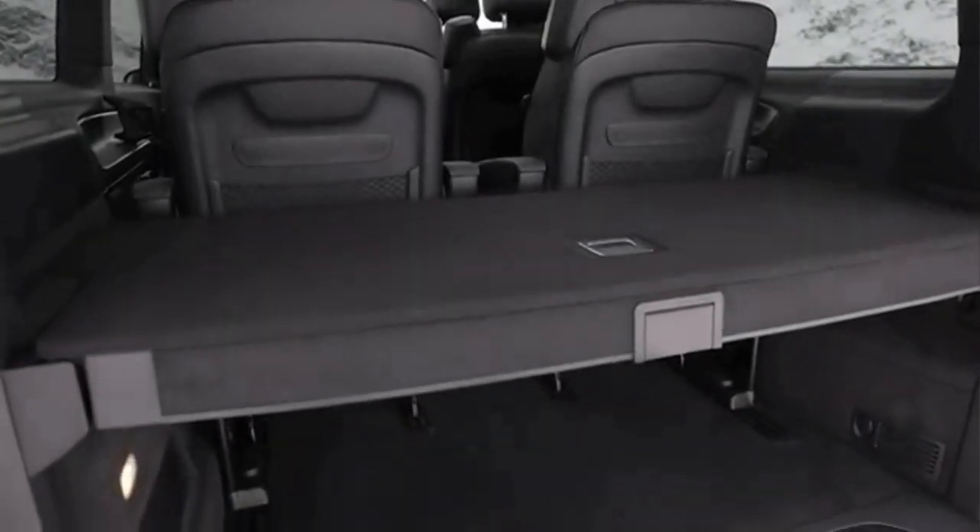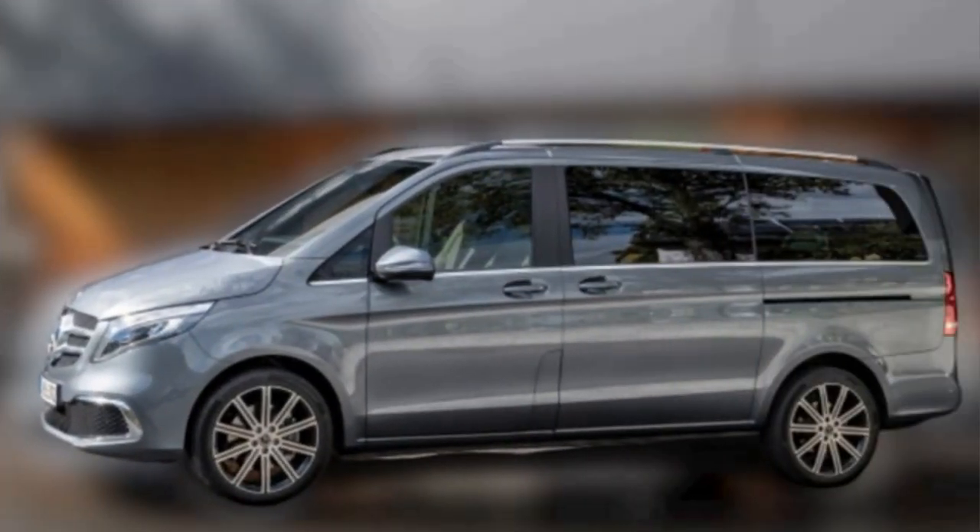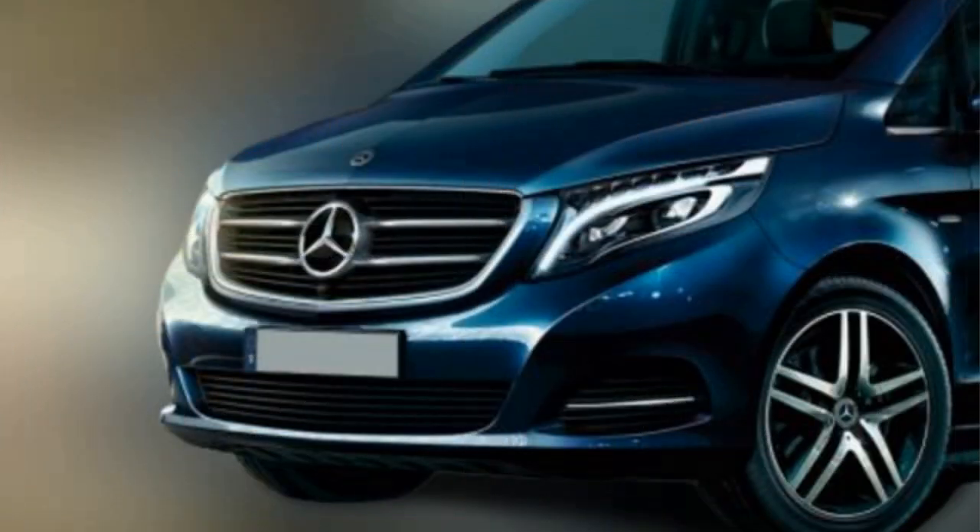Buyers can choose from a variety of interior decoration options. This includes premium materials such as Nappa leather, classic high-quality leather, ebony, brushed aluminum, and more.